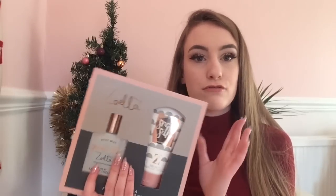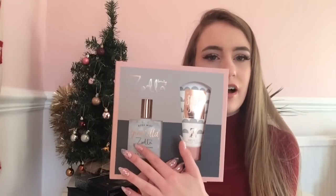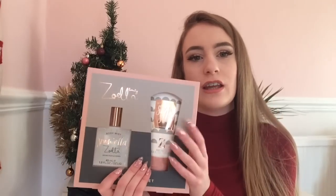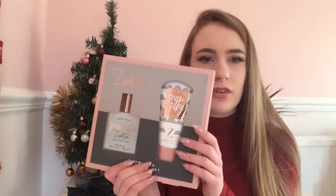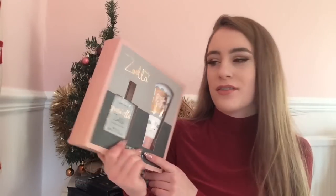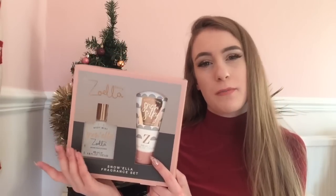After that I went into Superdrug and I bought the Zoella set for £3.99, which I think was meant to be around a tenner. I got the Snowella mist — I've never had a Zoella spray before — and I also got the body lotion. I got it because the price was great and I was in need of a body wash. You just can't leave it when it's £3.99!